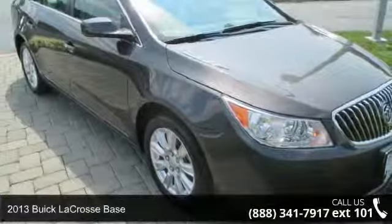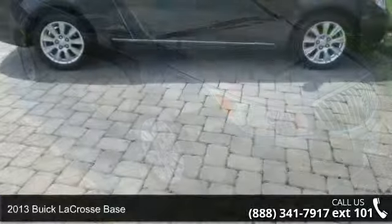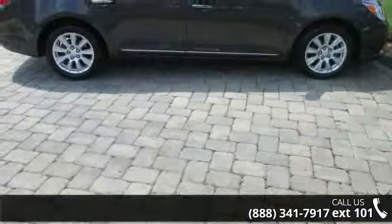Arrive in style with this 2013 Buick LaCrosse base. If you are looking for an automobile with great features, look no further.